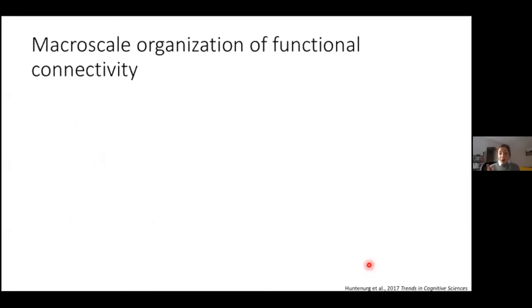I'll pause here after talking about BOLD dimensionality and see if there are any questions to make sure people are following along.